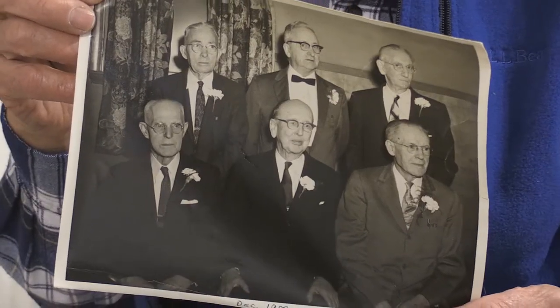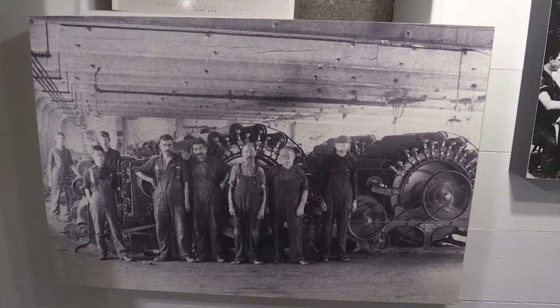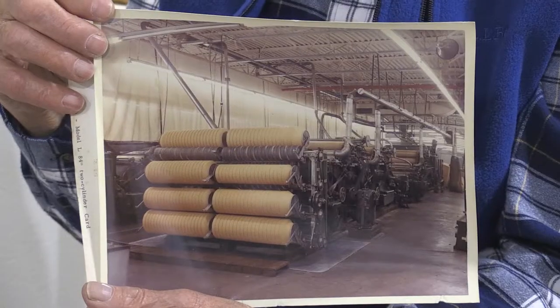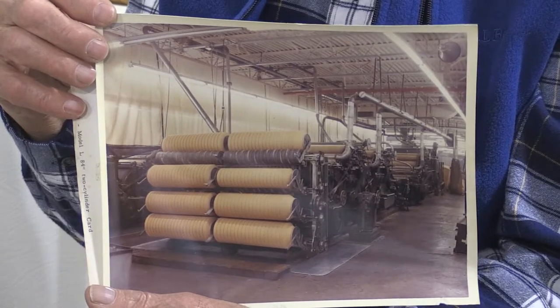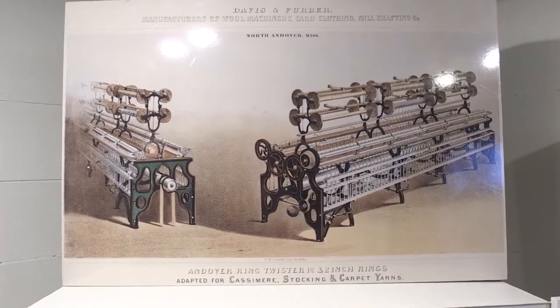As the company would sell a machine, they would send my father out to set that machine up and get it running so that it could be put on a production line. And the faster the machine was put in operation, the faster it started producing for the company that had just bought it.